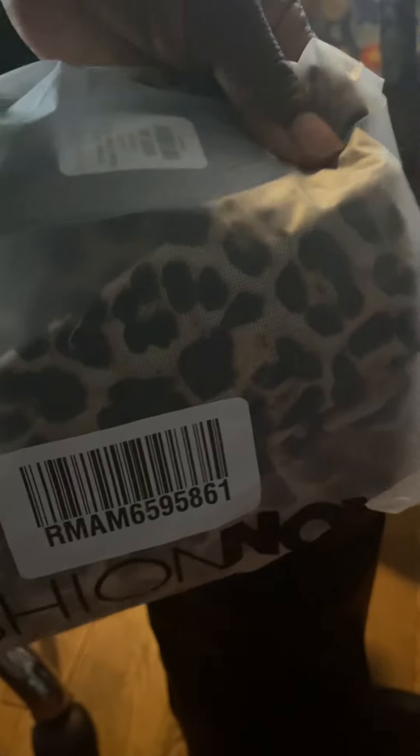Alright, I'm about to get to the next package. These boots are too cute. Let me hold that up a little bit — we'll just set it right there. Okay, we'll be right back.